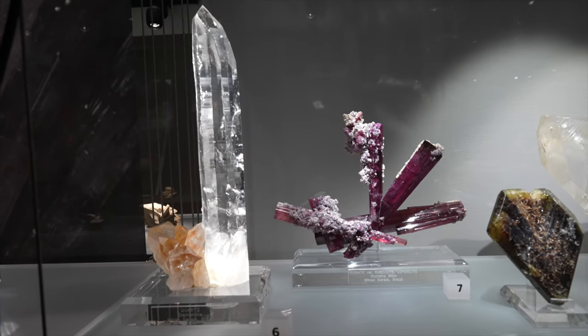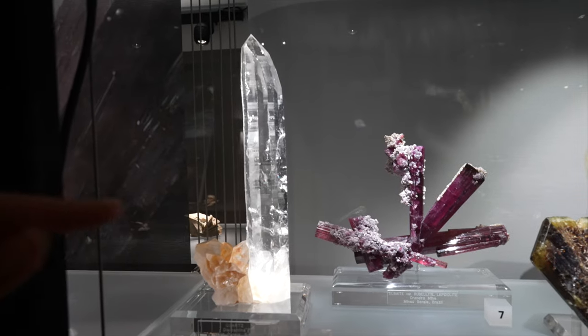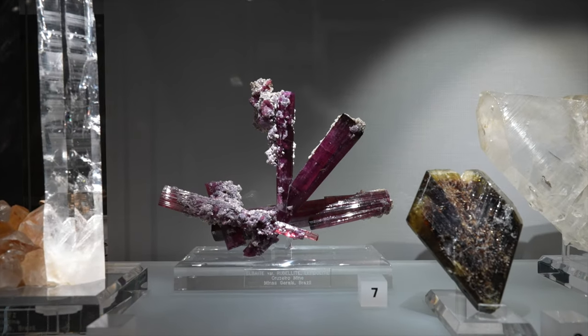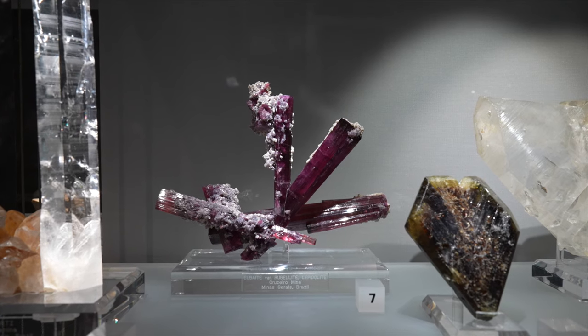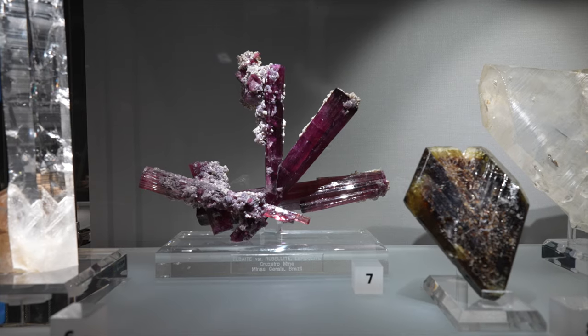Also, in the last video I was showing you guys this Diamantina quartz from Minas Gerais, Brazil. I didn't get to show you this tourmaline next to it — this albite. And it is rubelite, a very beautiful pink-red variety of tourmaline.